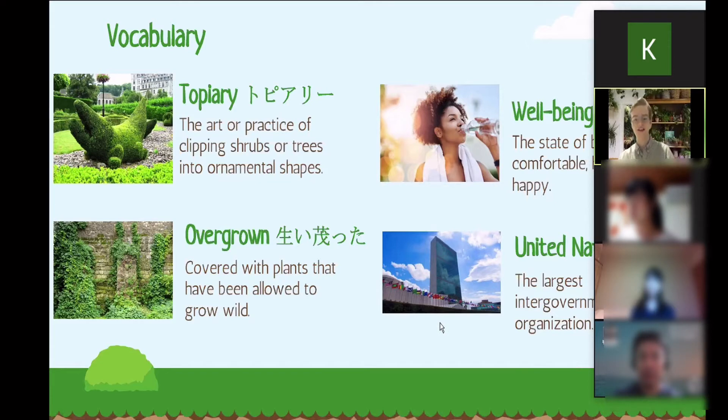And lastly, the United Nations. The United Nations is where the SDGs come from — it's the largest intergovernmental organization. I had the chance to visit the United Nations headquarters when I visited New York. If you ever get the chance, please go — it's really cool.